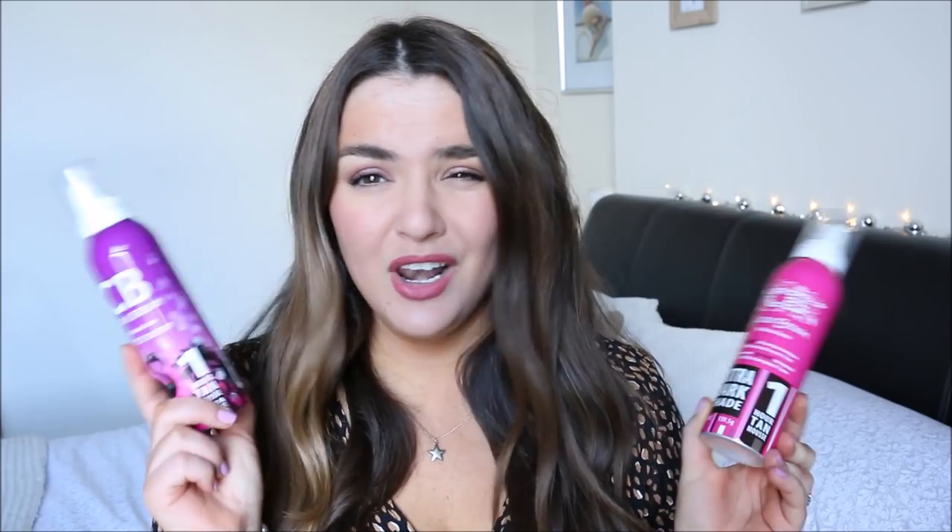I've got two fake tan empties. One is the Cocoa Brown Extra Dark, and another one is also the Cocoa Brown Extra Dark — this is my go-to fake tan. I love it and use it all the time. It dries quickly, gives a nice natural colour, and it's affordable. I also used up the dark version, which I was alternating with for some weird reason. I really, really like those.